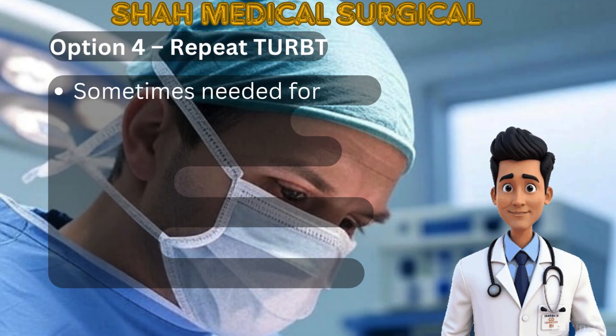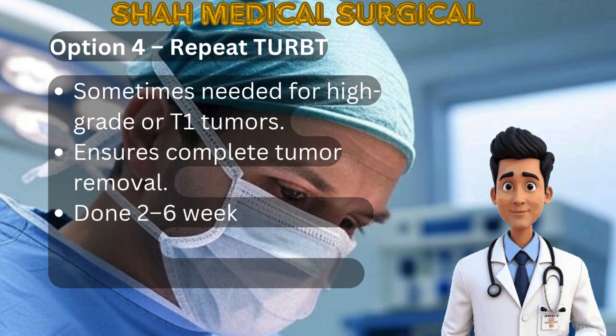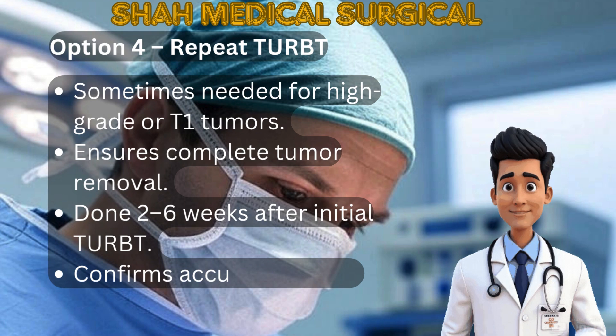Option 4: Repeat TURBT. Sometimes a second TURBT is needed to ensure the entire tumor was removed initially and to confirm whether there is any deeper invasion. This is usually done two to six weeks after the first TURBT.